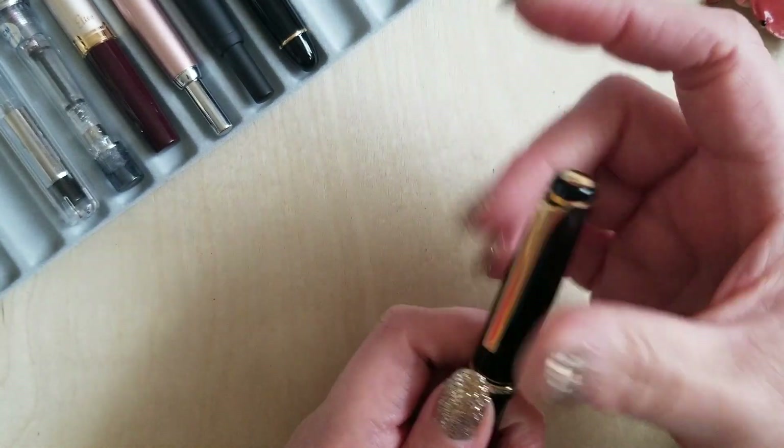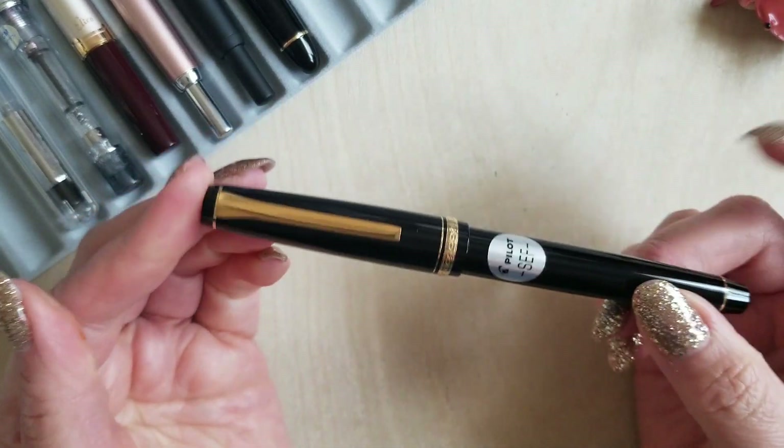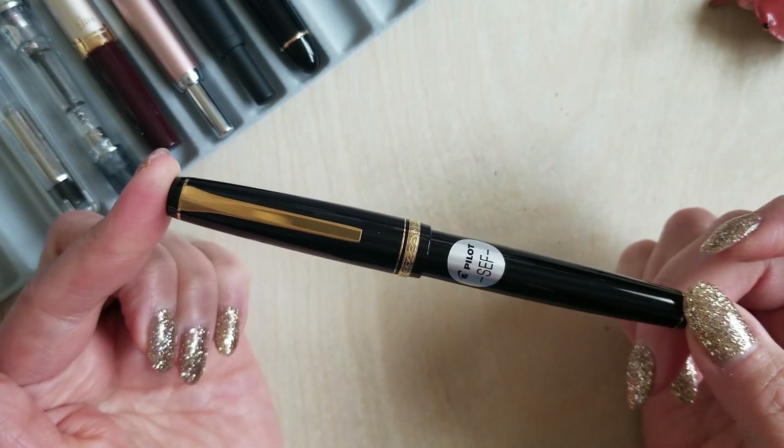I've used both dry and wet inks in it and I've not had any problems. It's just fun to write with. Right now I have Rohrer and Klingner's Goldgrun in it, and it looks amazing in this nib. If you like line variation, if you like a really smooth nib, if you just like a fun writing experience, this one is a really, really good option.